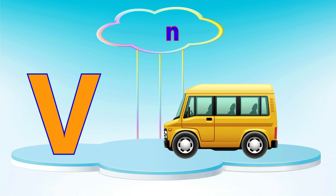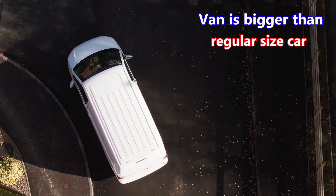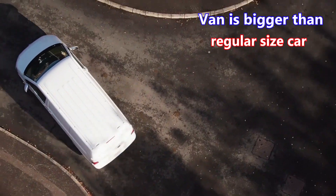Letter V. V is for van. A van is bigger than a regular size car.